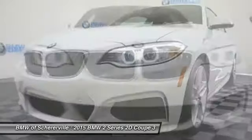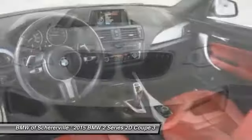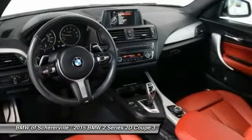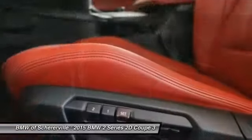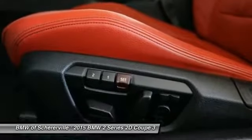Keyless entry, traction control, xenon headlights, navigation system, dual airbags, moonroof, leather-wrapped steering wheel, power steering, four-wheel disc brakes.